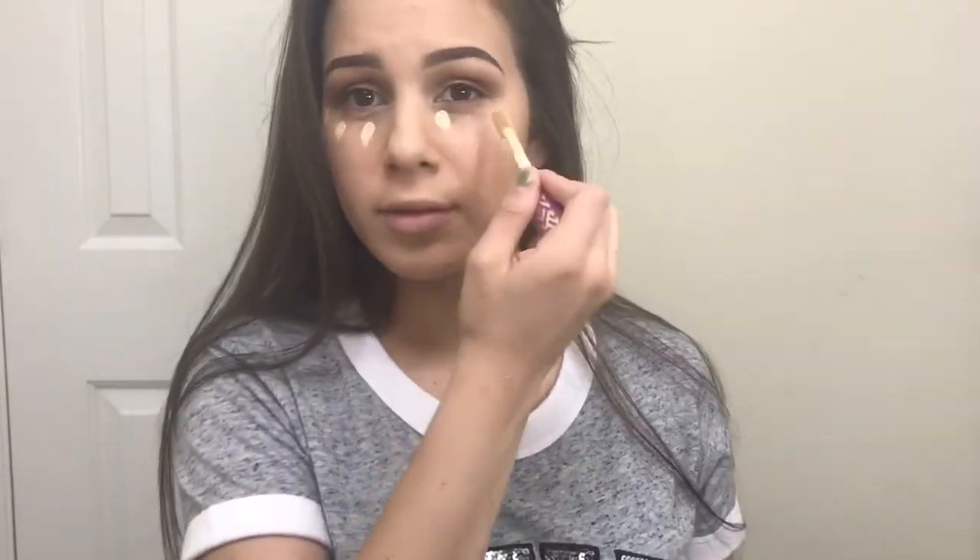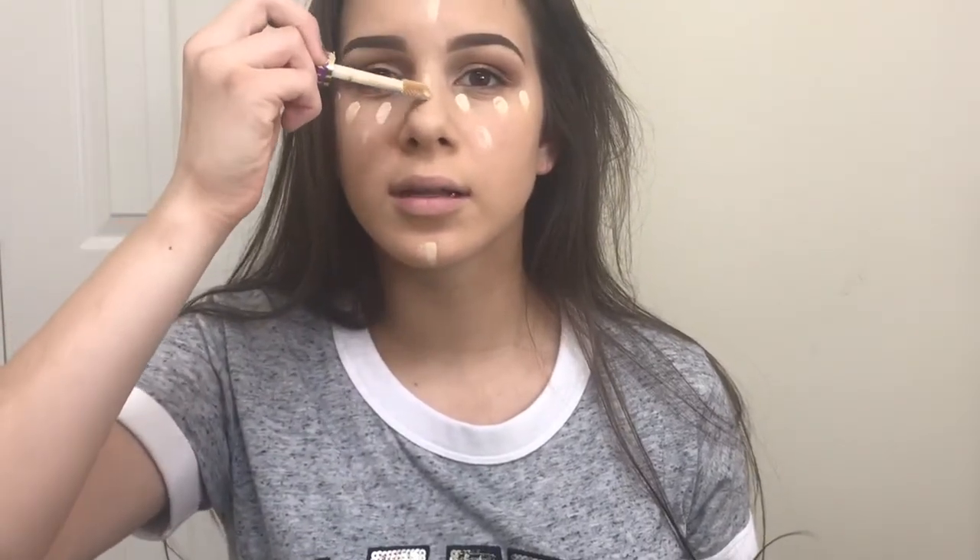Now I'm taking my Tarte Shape Tape in the shade Light Sand — the usual. I need to buy more because I'm running out, and that is not a good thing to run out of. I think I actually have to order it online because they never have it at the Sephora I go to. I let this sit for a little while before I blend it in. Now that I have that blended out, I'm taking my Cover FX Custom Enhancer Drops in the shade Moonlight — I almost spilled this everywhere. Now I'm taking my RMS Beauty Translucent Powder and just putting that on. I'm not baking or anything.